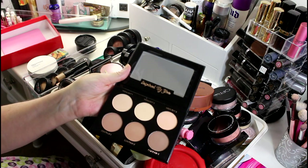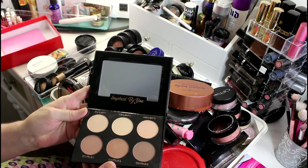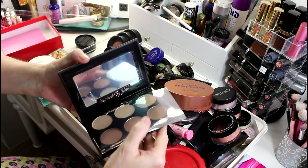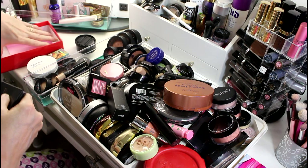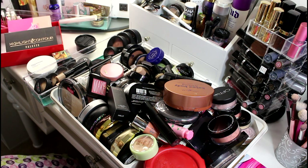I don't really contour — I use bronzers and highlighters and that's about the extent of it. So I'm going to let this go. It's a very good brand, IBY, and I'm going to pass it on to somebody who will want it way more than I do.